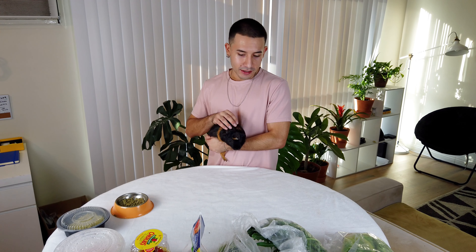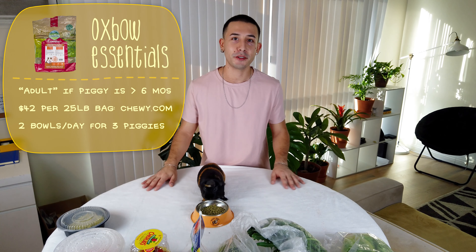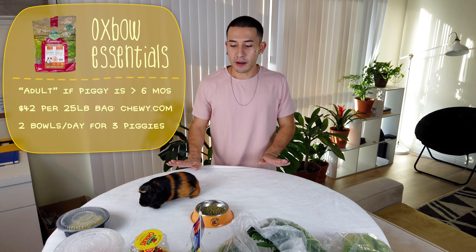Lino loves vegetables, as do all guinea pigs. First off, pellets — I get Oxbow pellets from Chewy online because I can get a 25-pound bag, which is the cheapest I've found. I have bowls from LA Guinea Pig Rescue that don't spill. I have three piggies and I fill two bowls each morning. They usually finish by nighttime, and that's when I give them vegetables. I put one scoop of food in each bowl.